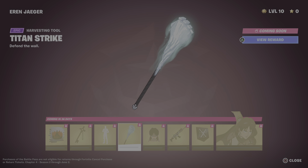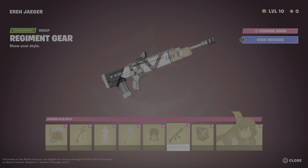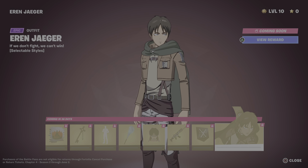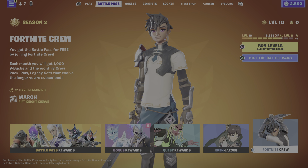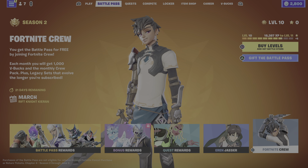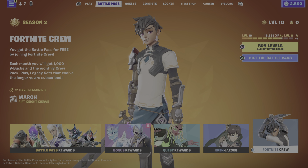Now we'll go into Eren Jaeger from Attack on Titan. We've got Eren's Face Off spray, the Basement Key back bling, the Scout Regiment salute, and — I don't even know how to pronounce that — the Strike Determination. Then there's the gear and last but not least we got the skin itself.